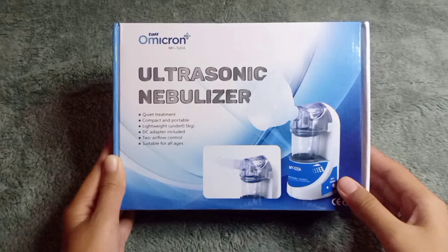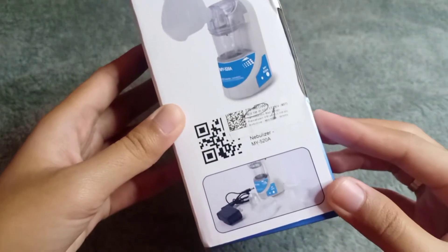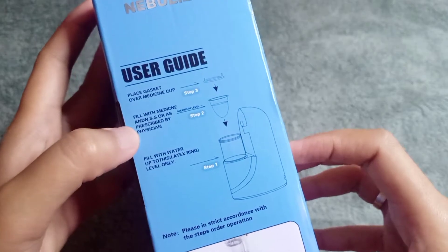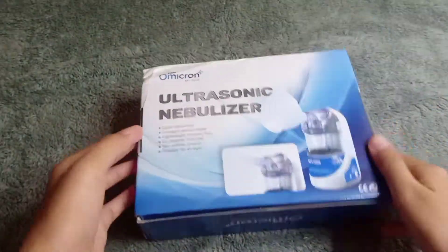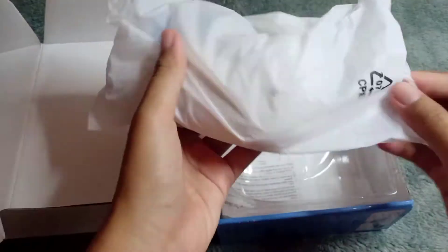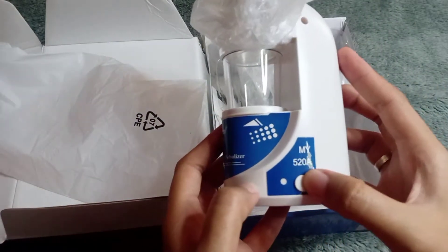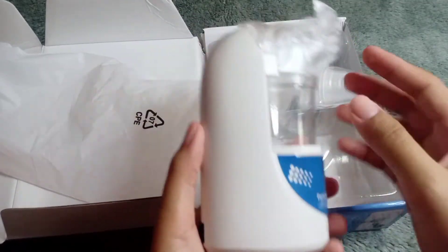Assalamualaikum, nebulizernya sudah datang. Ini aku belinya merk Omicron tipe ultrasonic. Jadi alatnya tidak bersuara bising dan lebih compact untuk dibawa kemana-mana karena ukurannya lumayan kecil. Ini adalah alat nebulizernya yang ada tabungnya untuk mengisi air, tombol power, dan lubang untuk kabel adaptor.